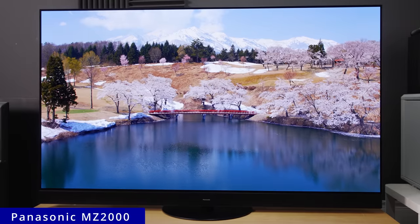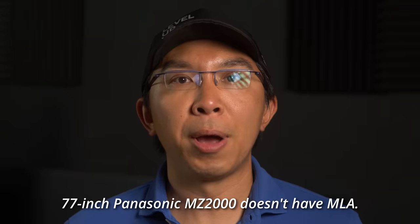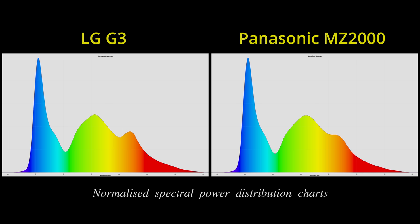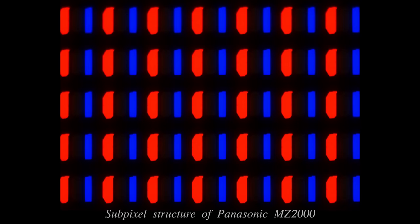By now, some of you may have already guessed that OLED X is the Panasonic MZ2000, the flagship TV from the Japanese brand for 2023. The 55 and 65-inch MZ2000 use MLA OLED panels from LG Display, as evidenced by small circular lenses on subpixels magnified to 900x, which are the actual microlenses deposited on the MLA panel. Somewhat surprisingly, the spectral power distribution of the Panasonic MZ2000 was slightly different to that of the LG G3, but this may simply be due to different production batches, given that the subpixel structure and pixel aperture ratio on both MLA panels are identical.